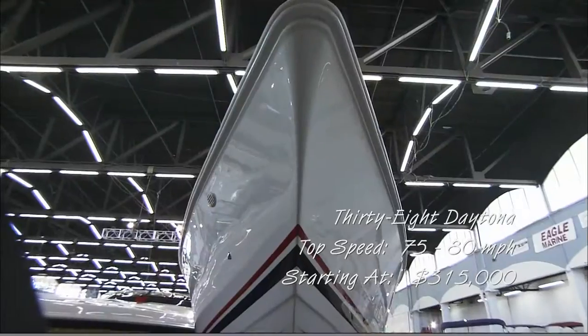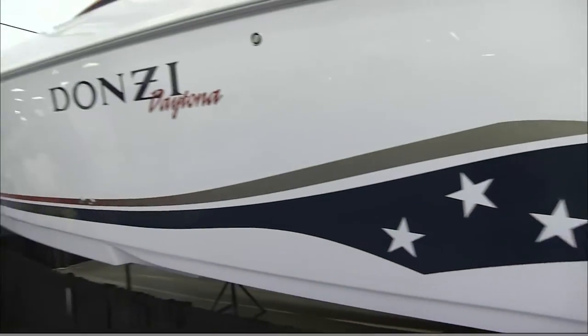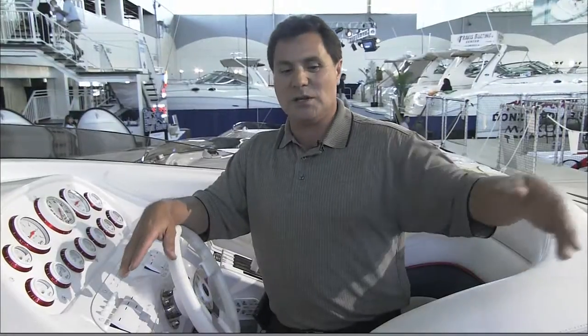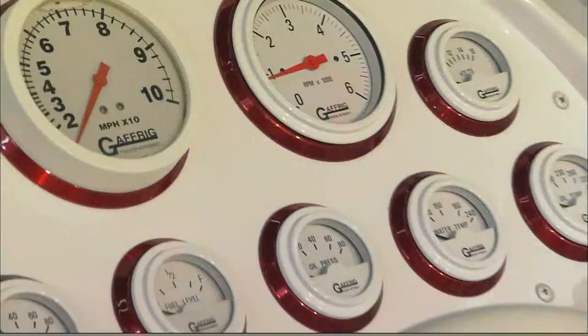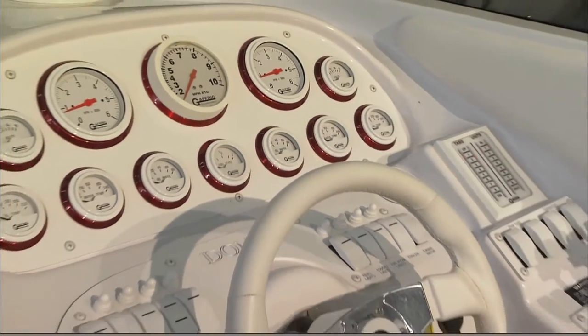This is a 38 Daytona. The Daytona has a Kevlar hull and it's very well appointed. You'll also see in the Donzi seating arrangements where it has bolsters in the back as well as the two captain's chairs, which are also grab bolsters so that they hug you in. You're in a boat that's going to run anywhere from 75 to 80 miles an hour in virtually any kind of water conditions.